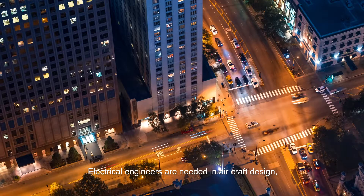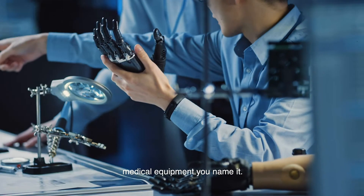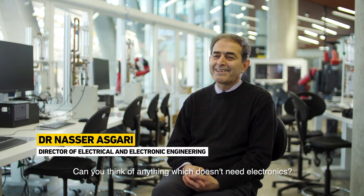Technology is expanding at an enormous speed. Electrical engineers are needed in aircraft design, medical equipment — you name it. Can you think of anything which doesn't need electronics?